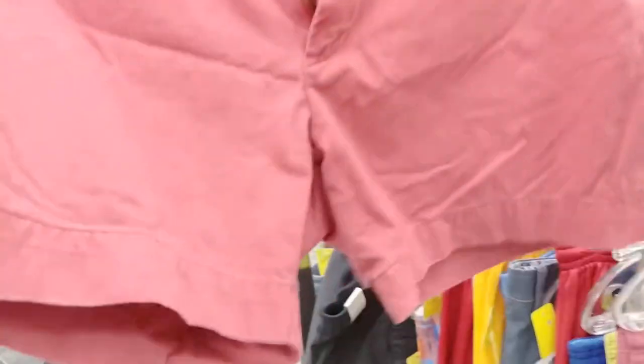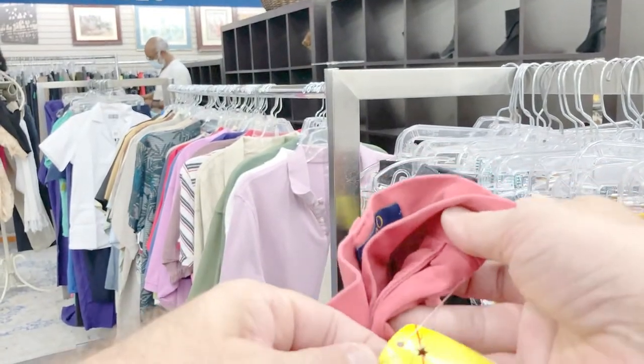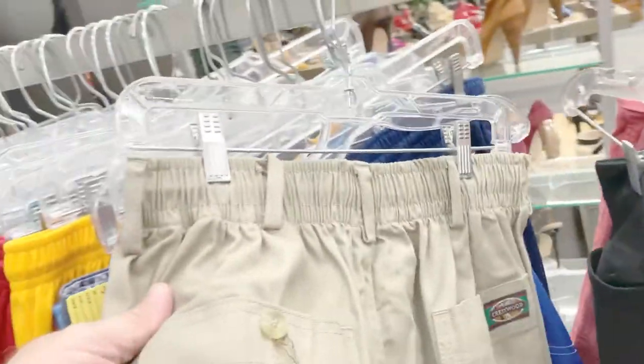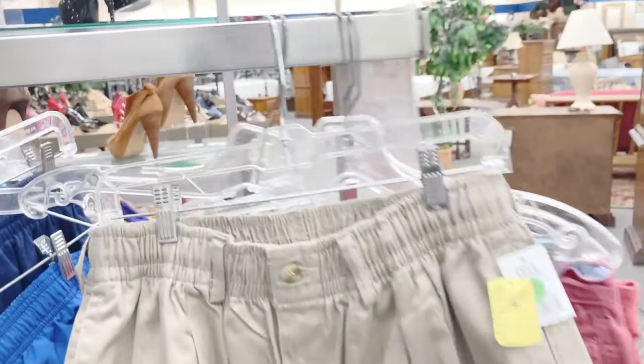Sometimes when I'm out shopping I come across something I personally like. I couldn't believe these Ralph Lauren polo shorts were a dollar — they were in great condition and I love that color coral. Then I found some shorts made by Creekwood in big and tall size, which are hard to find. These were size 44, and though not my style, someone out there probably appreciates them — and I could tell they were really well made.